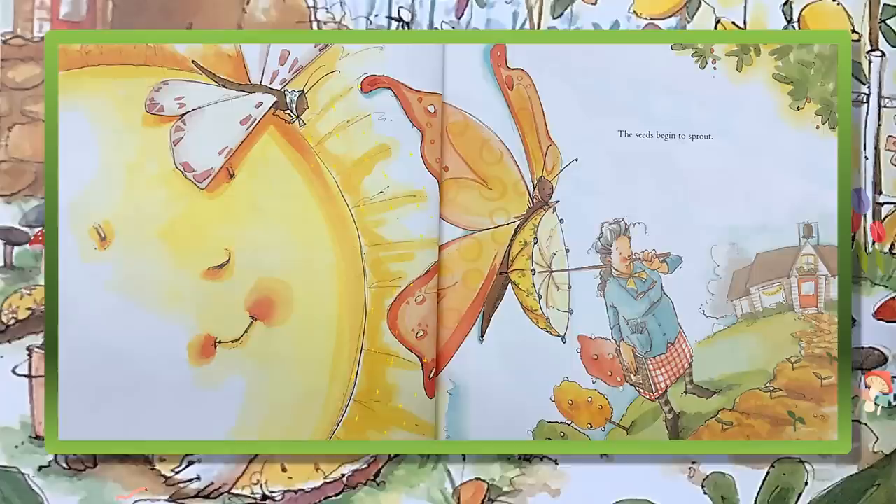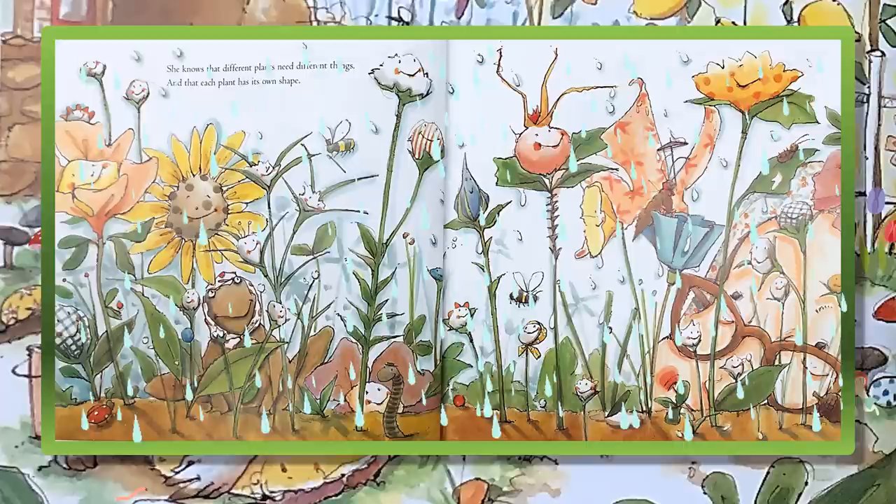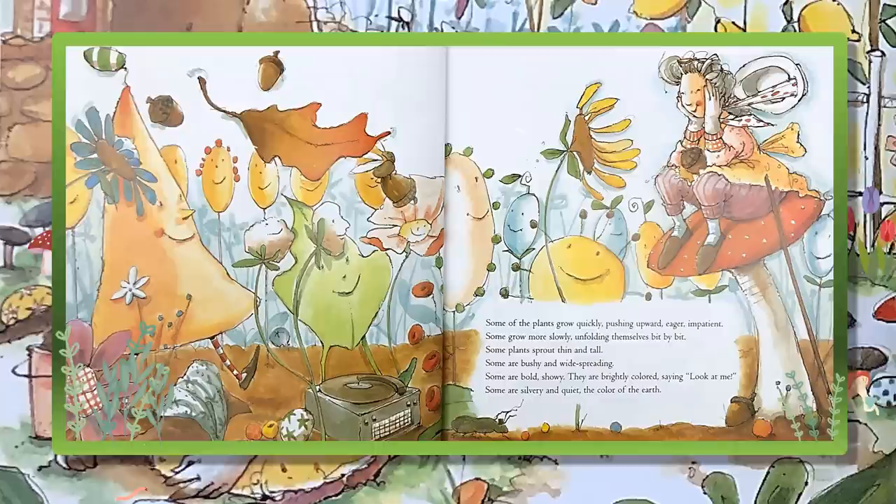The seeds begin to sprout. As the plants grow, Mrs. Spitzer watches them closely. She checks daily for weeds and pests. She knows that different plants need different things, and that each plant has its own shape. Some of the plants grow quickly, pushing upward, eager, impatient. Some grow more slowly, unfolding themselves bit by bit.